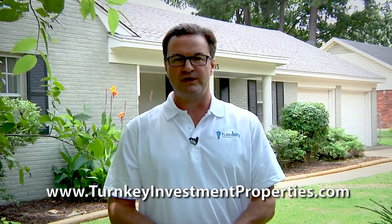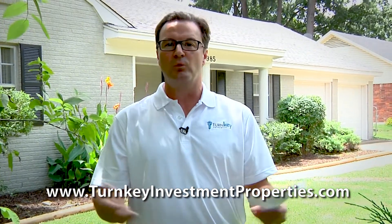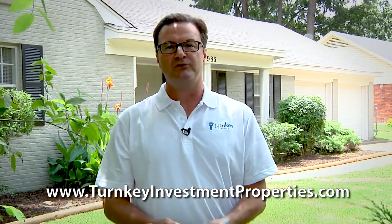Sam Allman here with Turnkey Properties. Today we're in our Memphis market, in the suburb of Memphis in South Haven, Mississippi. This home located at 985 Farmington is a Class A single-family home, three-bedroom, two-baths. It was recently purchased on July 14th and is scheduled to have a tenant moving in on July 21st, paying $1,695 in year one of the lease with a built-in price increase up to $1,750 in year two.